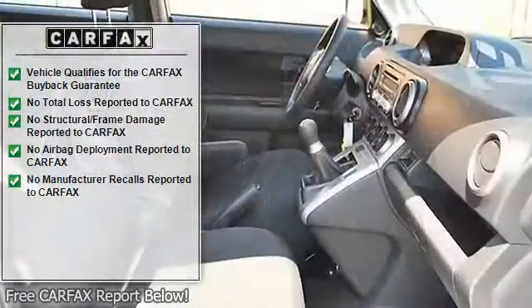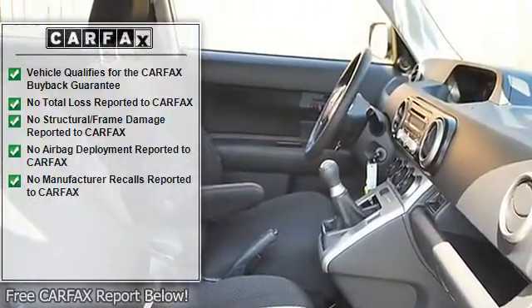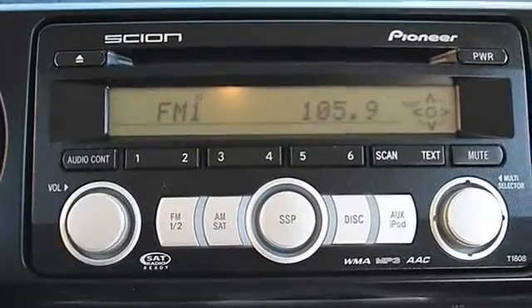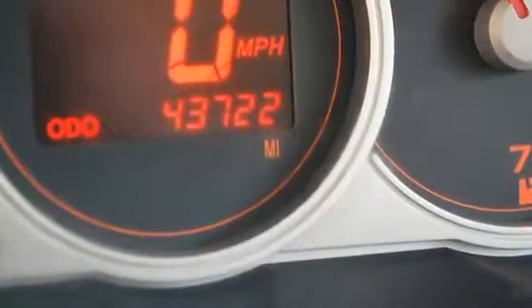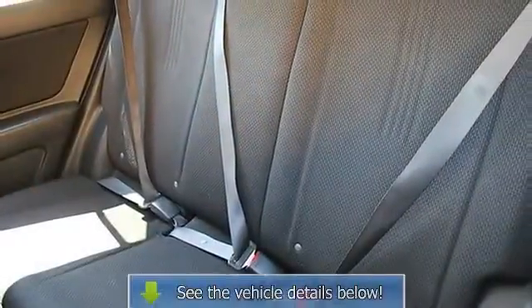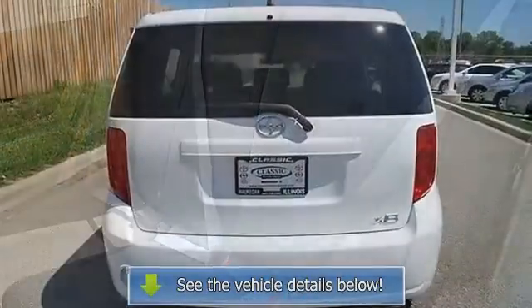Adjustable steering wheel with audio controls, trip computer, auxiliary power outlet, power windows, power door locks, keyless entry, cruise control, AC, rear defrost, driver and passenger vanity mirrors. Four-wheel anti-lock brake system, brake assist, traction control, and electronic stability control.